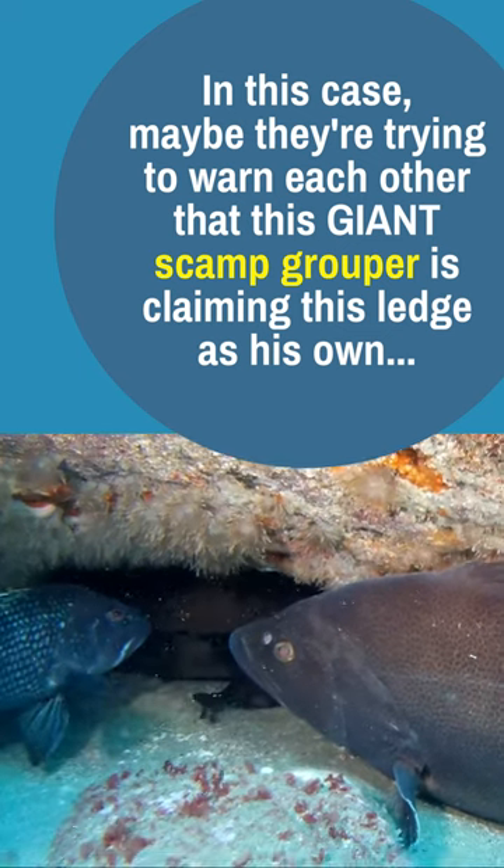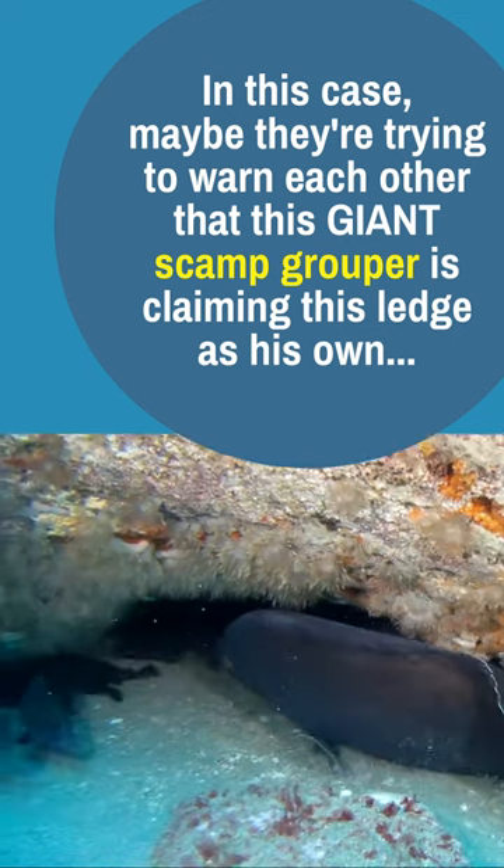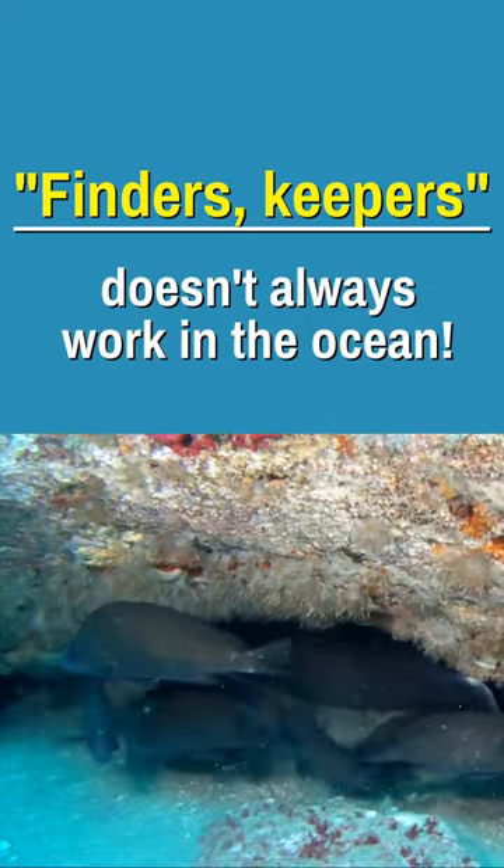In this case, maybe they're trying to warn each other that this giant scamp grouper is claiming this ledge as his own. Finders Keepers doesn't always work in the ocean.